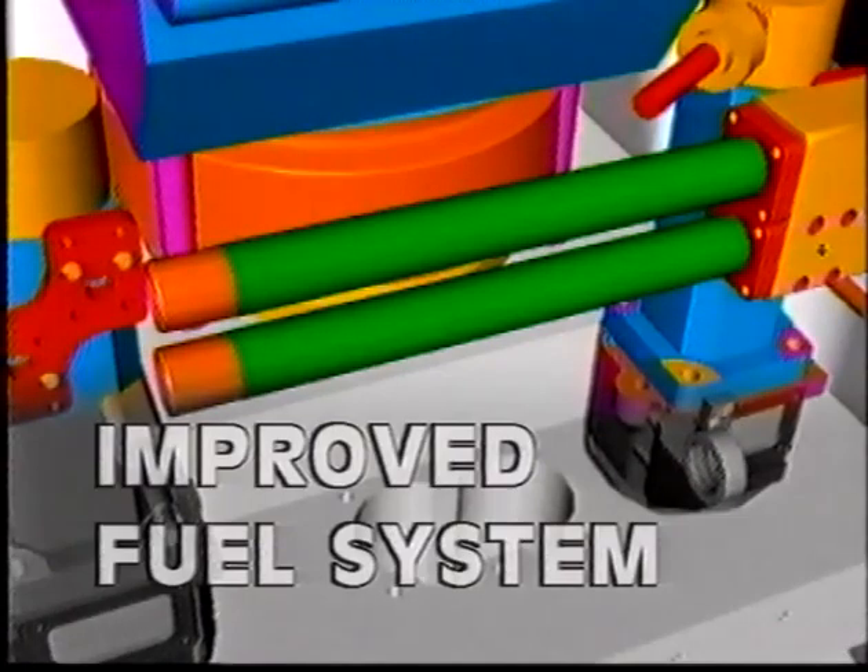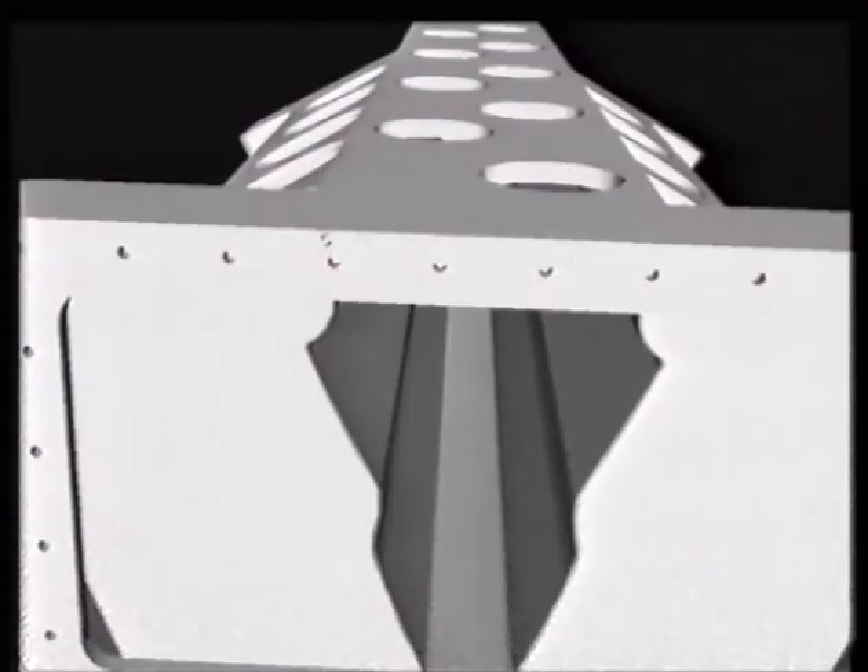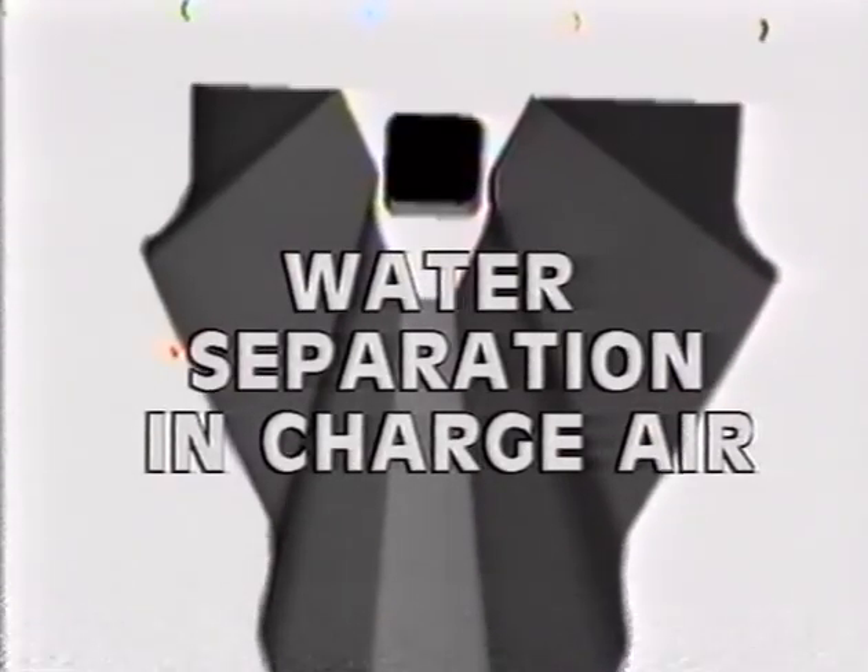Newly designed fuel pipes and mountings will improve the system and make it safer. Water separation in charger air will reduce operating problems associated with low temperatures at high loading of the engine.